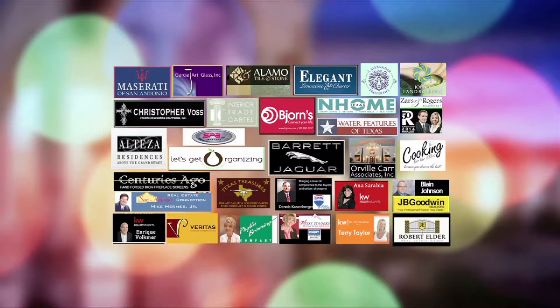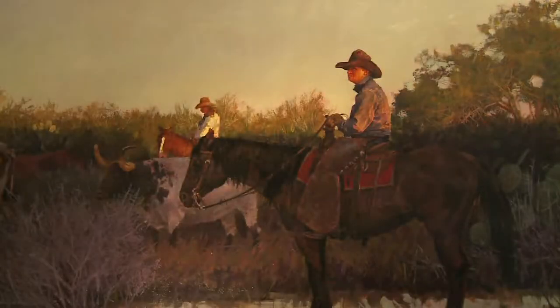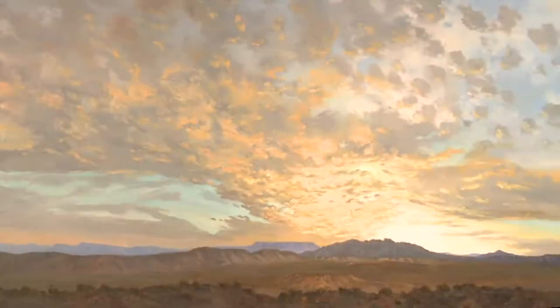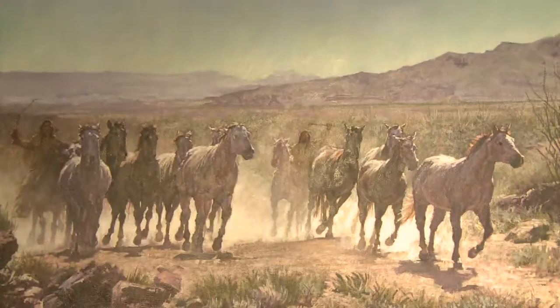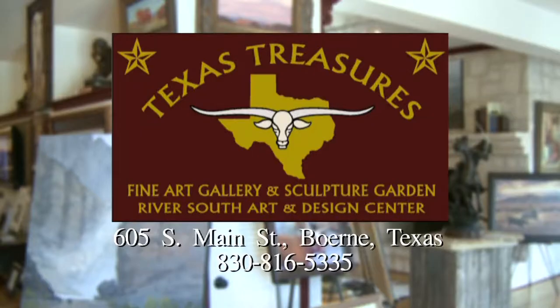Luxurious Home Living is brought to you by these fine sponsors. Coming up next in the program, we'll take you inside a beautiful contemporary home. Texas Treasures Fine Art Gallery located at 605 South Main Street in Bernie, Texas.